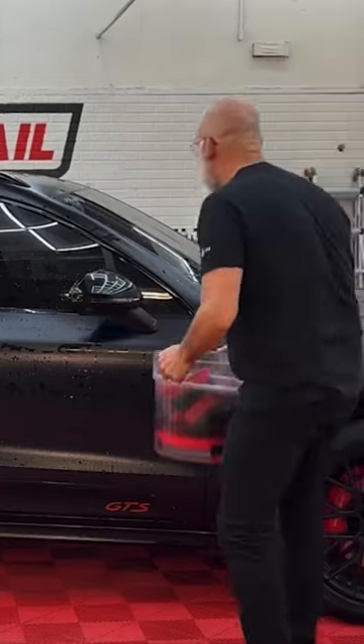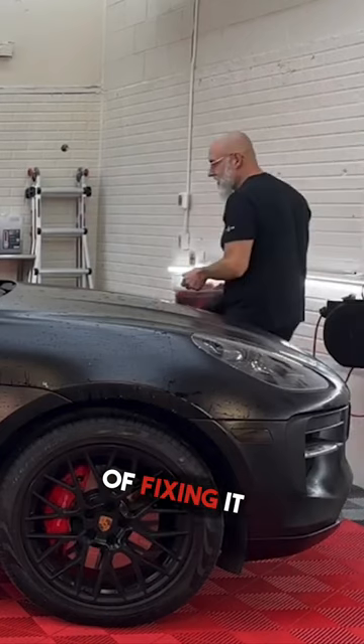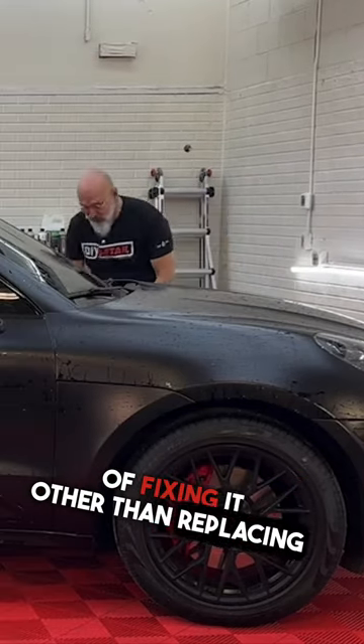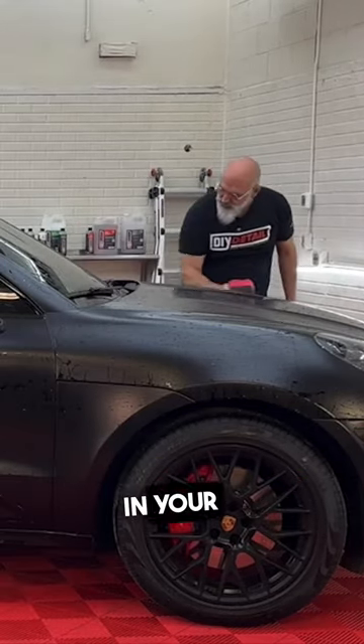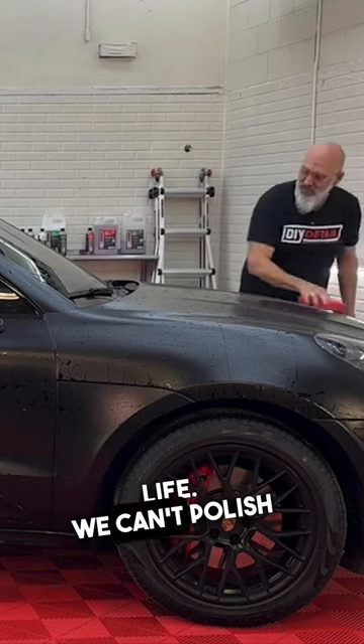There's one big disadvantage of matte paint: there's no way of fixing it other than replacing it. So if you get a scratch in your matte painted vehicle, until you get it repainted, it's there for life. We can't polish it out.